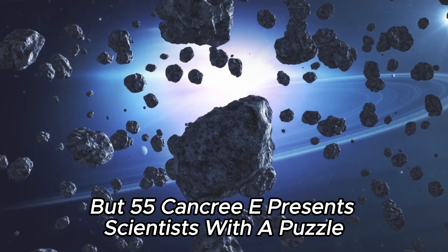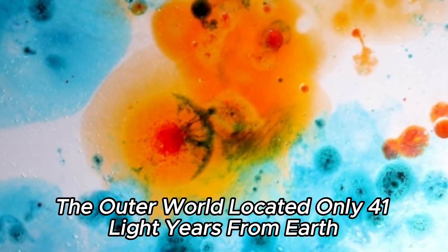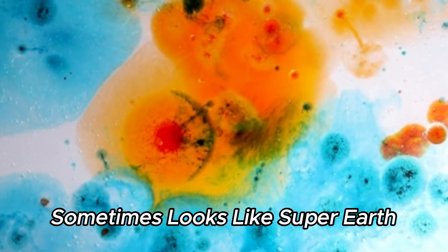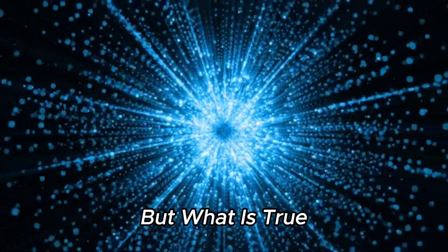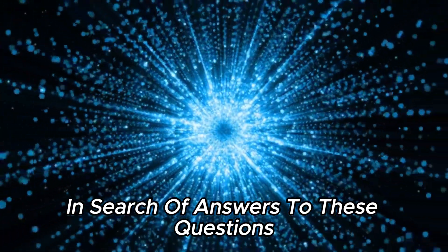But 55 Cancri E presents scientists with a puzzle. The outer world, located only 41 light-years from Earth, sometimes looks like a super-Earth and sometimes looks like an infernal furnace. But what is true? The James Webb Telescope made amazing discoveries in search of answers to these questions.